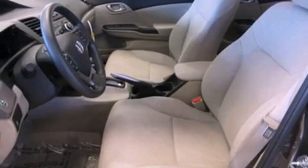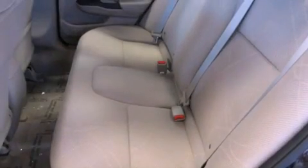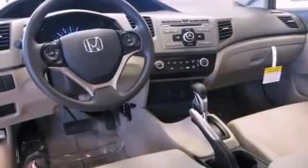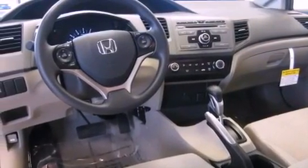Features include a low tire pressure indicator, traction control and stability control systems, steering wheel mounted controls, a CD player, a security system, and an anti-lock braking system.